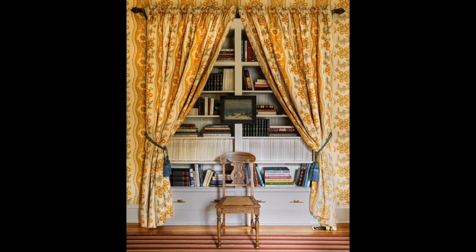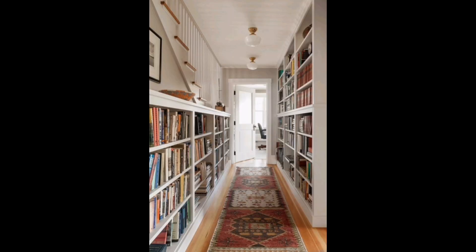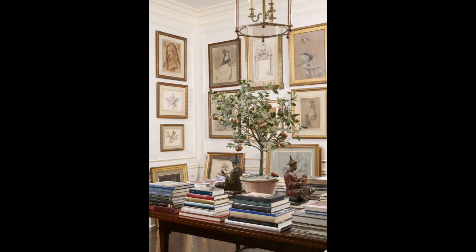Which of these literary paradises did you love most? Comment below, and don't forget to like, subscribe, and ring the bell for more. Until next time, keep exploring the world, one book at a time.